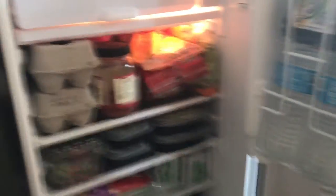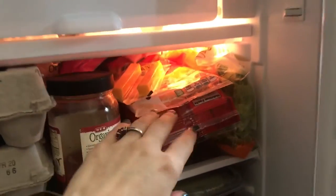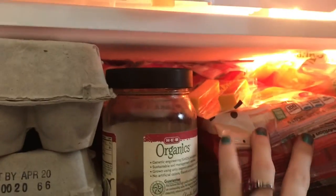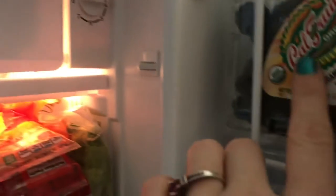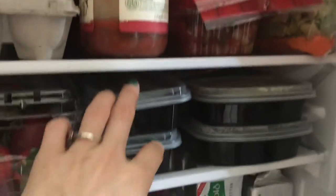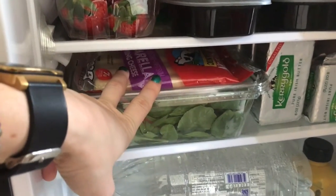So here's our fridge right now. We have eggs, cheese sticks, lettuce — there's a lot of stuff crammed in there. There's shredded cheese back there, strawberries because those are one of the only fruits we're allowed to have, blackberries as well, and some celery.